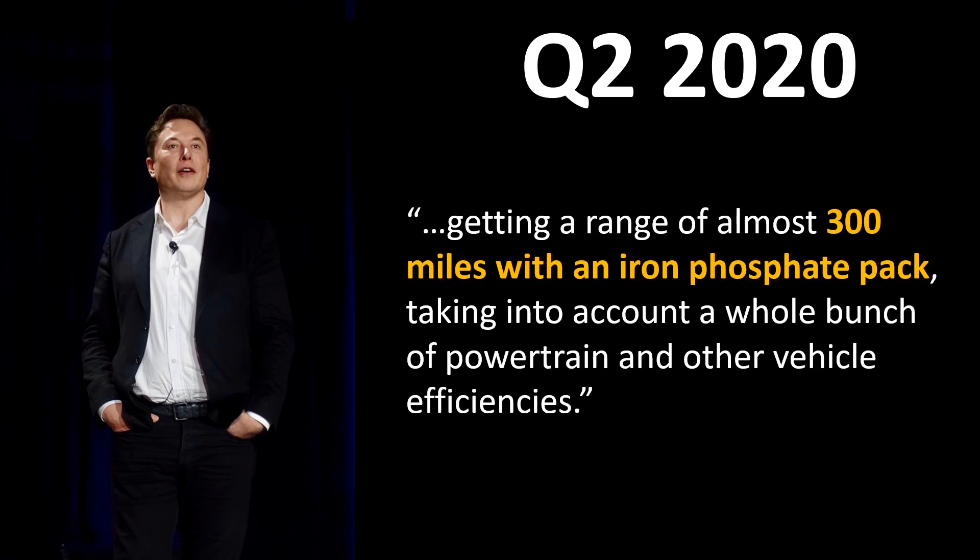Elon Musk then went on to say that they expect a 300-mile range from this Model 3 with a lithium iron phosphate battery pack. But the question is: is this really only for China? Or could Tesla bring this same cheaper rear-wheel drive Model 3 to the United States, and also put that same pack in the Model Y to make a more affordable long-range rear-wheel drive Model Y? I believe this is very likely, and I want to examine the evidence and show you why.